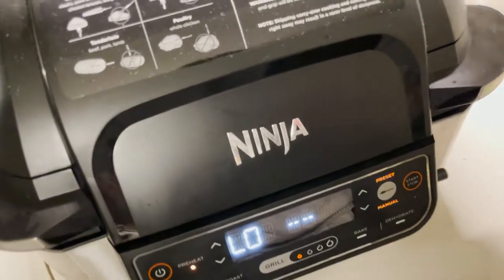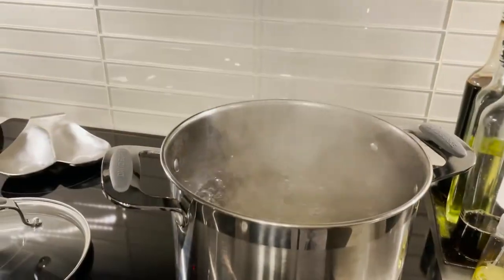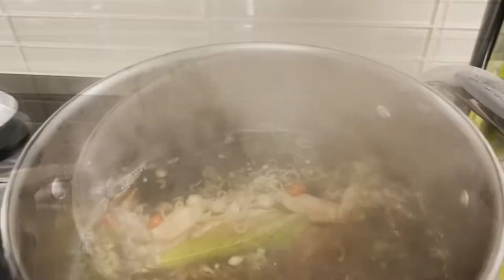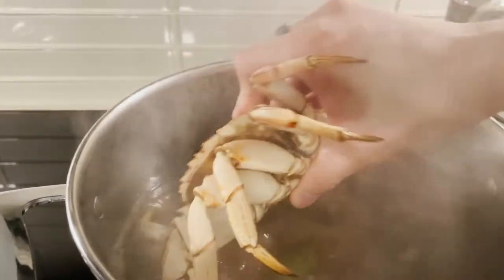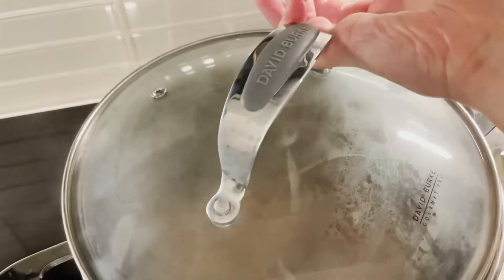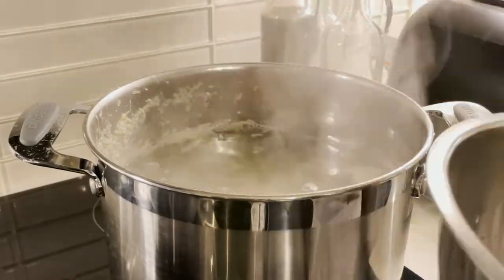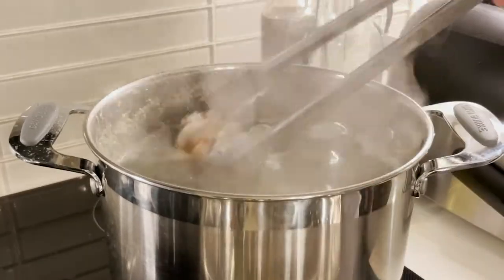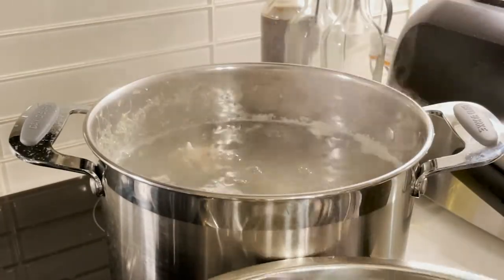Now we let that boil and move on to our Ninja Furi Grill to preheat it. Once the water is boiling, I put the crab in first because it takes longer to cook than the rest of the seafood. I wait till the end to put the rest of the seafood in and time it so that it's perfect. Go ahead and put a lid on this so it cooks a little bit faster. About six minutes before the crab's done, I put the rest of the seafood in because that's all it takes to finish it off. I don't like chewy shellfish.